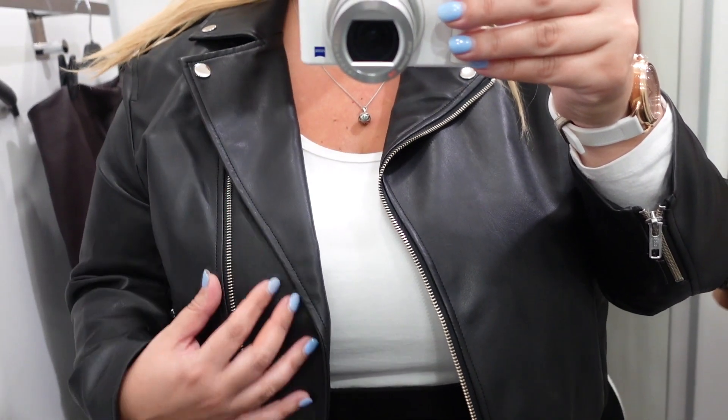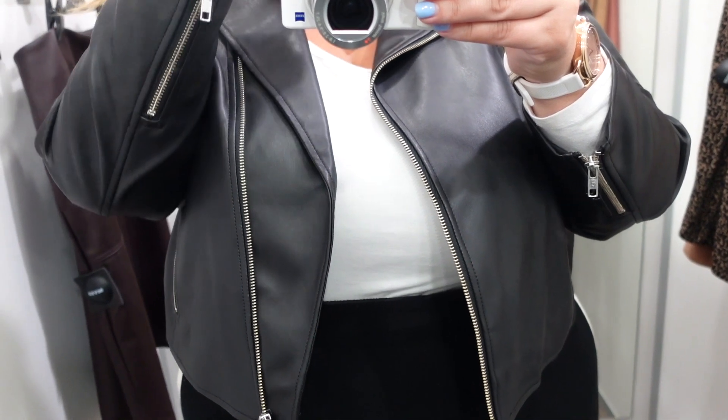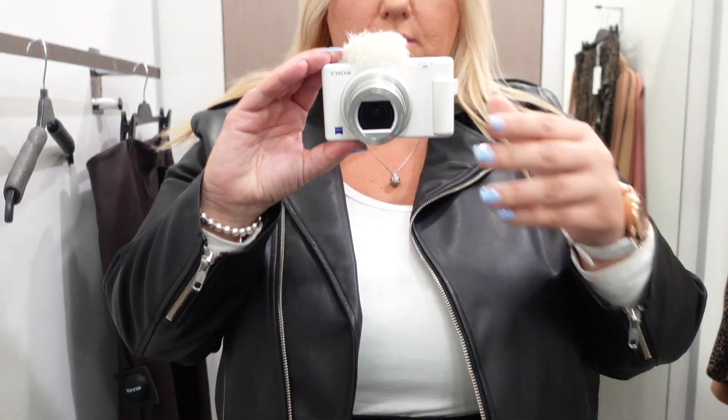The next item I tried on was from the brand Piper — a leather-look pleather jacket. I tried it on in a 22 because I wasn't sure if it had stretch. When I first saw it on the hanger I thought it might look a little frumpy, but it actually sat so well. For me it comes exactly to my waist, and I love a cropped look on a jacket — it really defines your waist. You could wear it open or zip it all the way up. It was very comfortable and soft, and it wasn't tight in the arms at all.